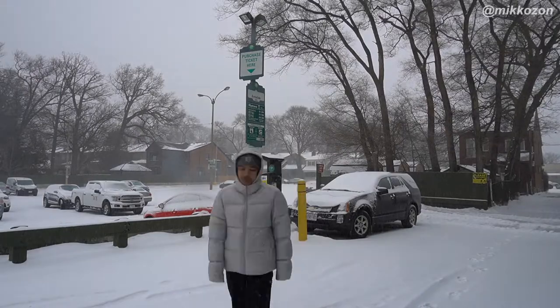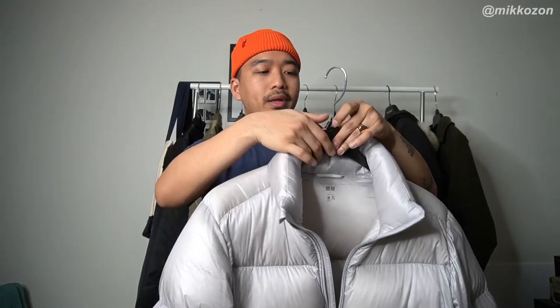As you guys saw, I was wearing a t-shirt, hoodie, and this puffer at minus 17. This got the job done. There are a couple drawbacks when it comes to this Uniqlo Puffer. Number one: the shell itself is kind of flimsy — it's super soft. I don't know if that's a bad thing or a good thing, but it's definitely something to take note of. Number two: there's no hood. My head was actually cracking from the cold, but my body was warm. Other than that, there's no down leakage — it's just a solid puffer jacket.